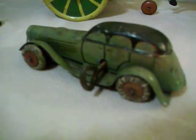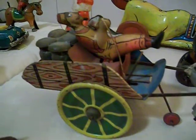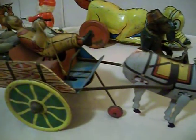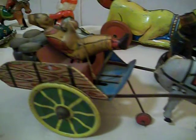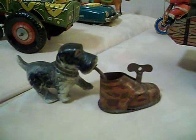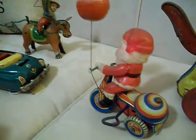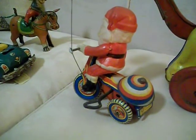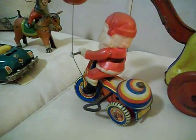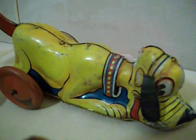I believe this one is a Lehman. This one is marked or unique, not for sure. Just a cool little one I picked up somewhere. The Santa Claus on her tricycle. Another Pluto — Mark's, I believe.